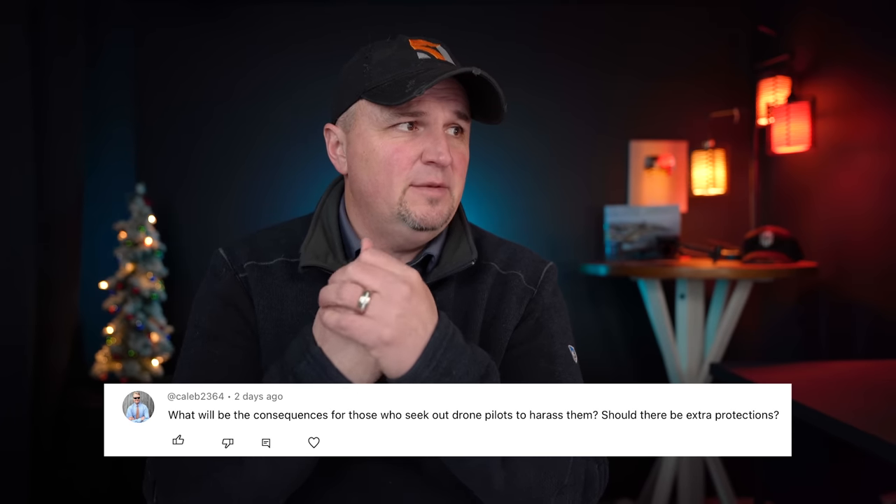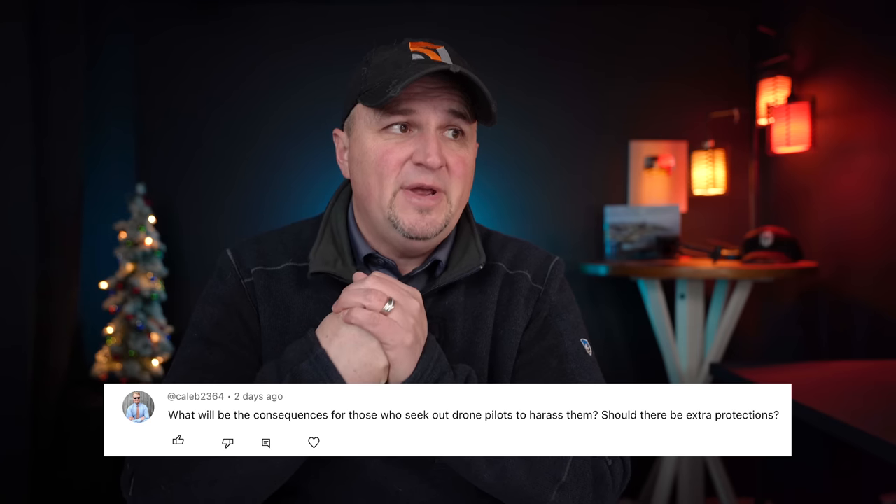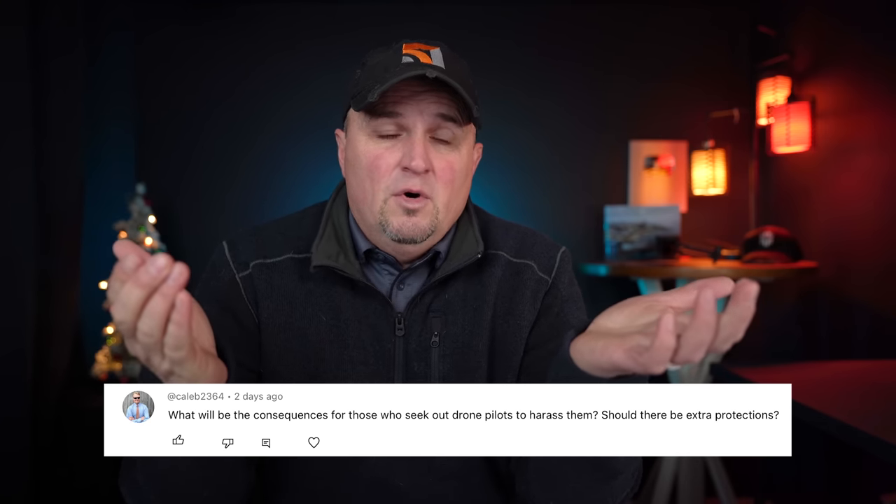Caleb also asks: what will be the consequences for those who seek out drone pilots to harass them — should there be extra protections? There are already laws covering harassment, assault, theft, and aggravated assault — those are already illegal. I believe you shouldn't make laws for crimes that haven't happened yet. If in a couple of years we start seeing an onslaught of drone pilots being assaulted and drones stolen, then maybe they need to revisit whether pilot location should be publicly available.